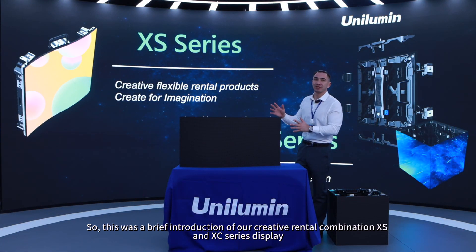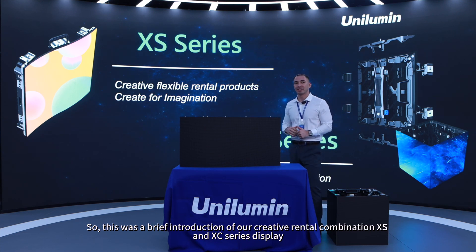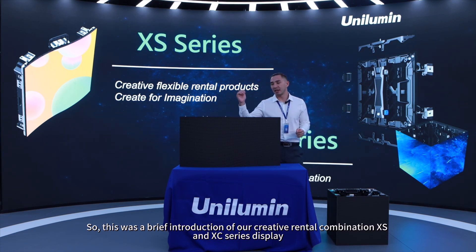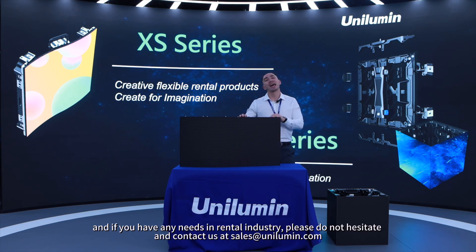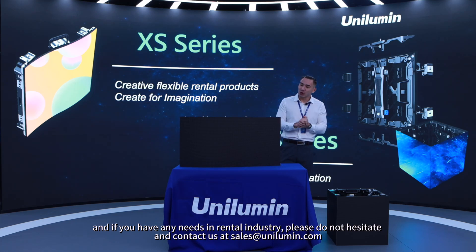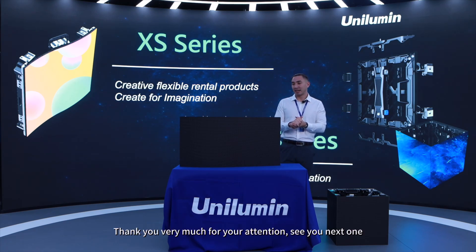In a nutshell, this was a brief introduction of our creative rental combination XS and XC series display. If you have any needs in terms of rental, please do not hesitate to contact us at sales@unilumin.com. Thank you very much for your attention.